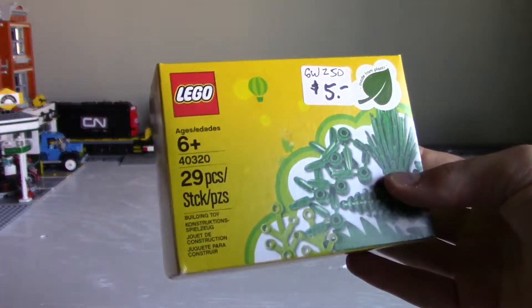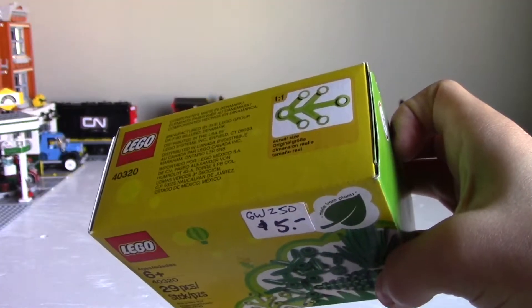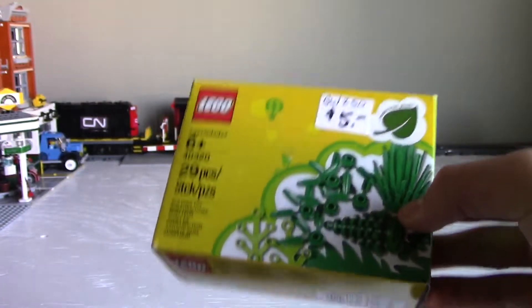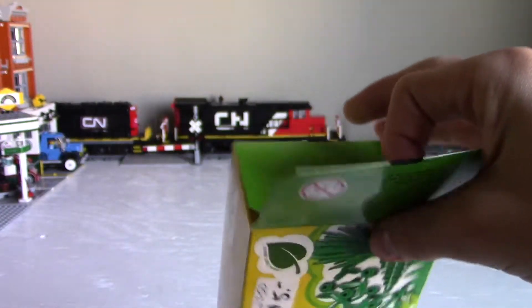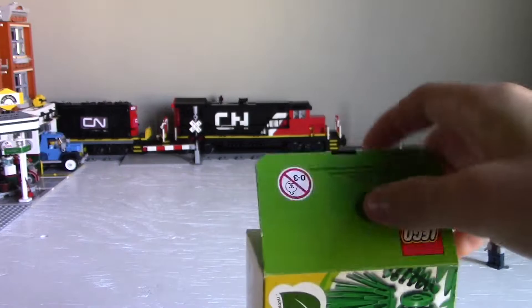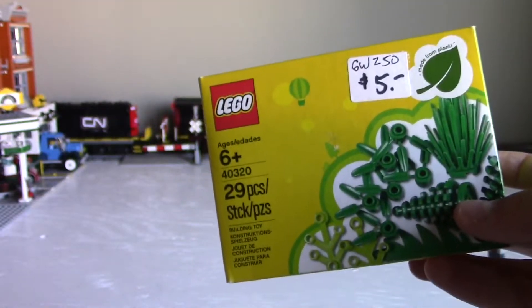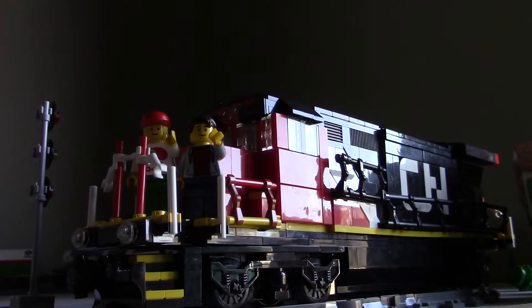The first set we got here my brother actually got for me from a grad sale. This is the Plants Made from Plants promotion that they did — I want to say last year. I do already have one and I had already used that one for pieces, and this one I also opened up and used for pieces, but it did come sealed. Five dollars Canadian — not too bad for 29 plant pieces.